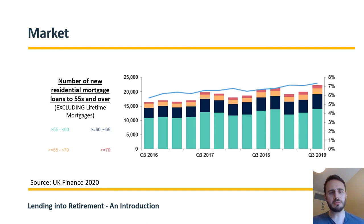This UK Finance slide shows the number of new residential mortgages taken out by the 55-and-over age group since 2016, broken down by quarter. The general trend is one of growth — in Q3 2019, there were just over 30,000 normal residential mortgages completed for clients over the age of 55. This paints a picture of a growing opportunity, not only on the equity release side, but also on the normal residential mortgage side of the market.